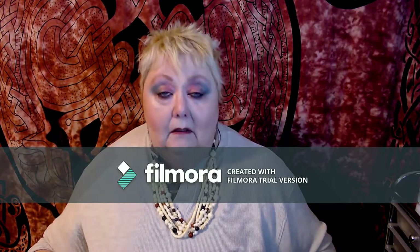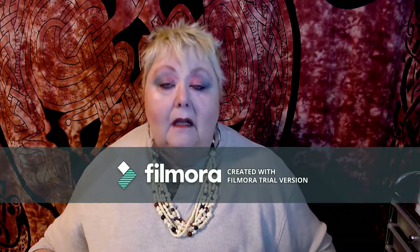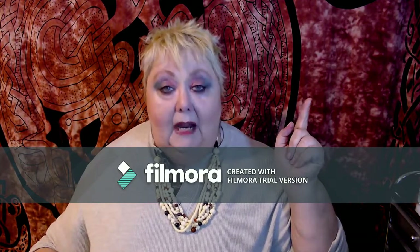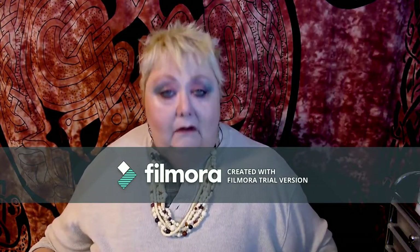That is an absolutely gorgeous color that they have picked. I'm going to try and remember to stick a picture up here from the Pantone site. They've got a beautiful, beautiful image of live coral. And it is beautiful.